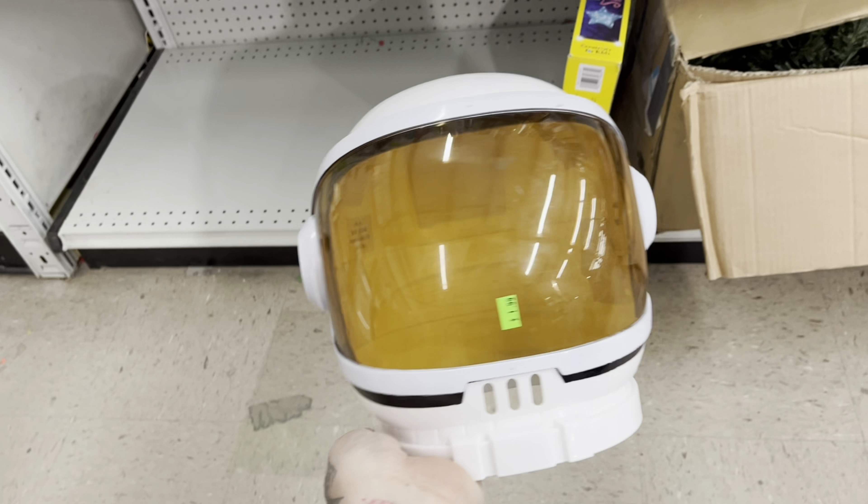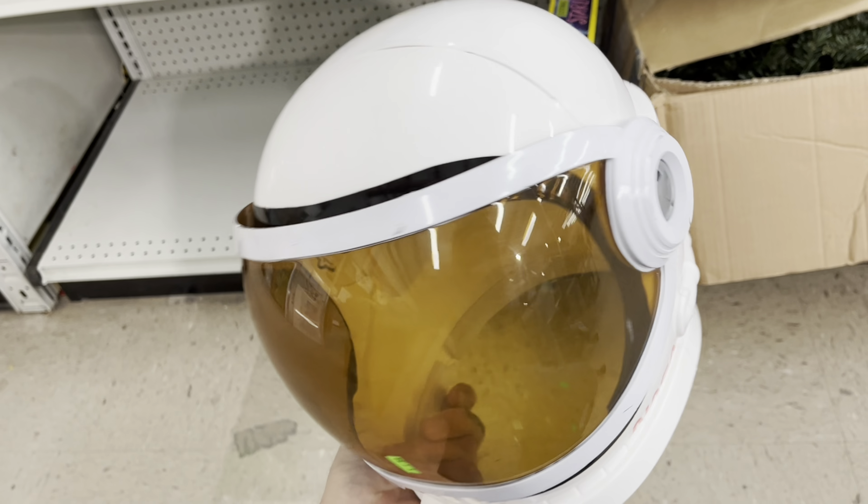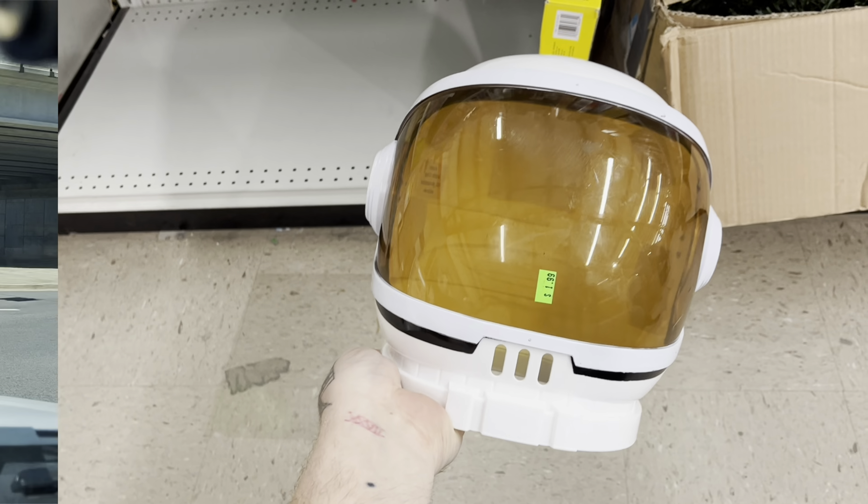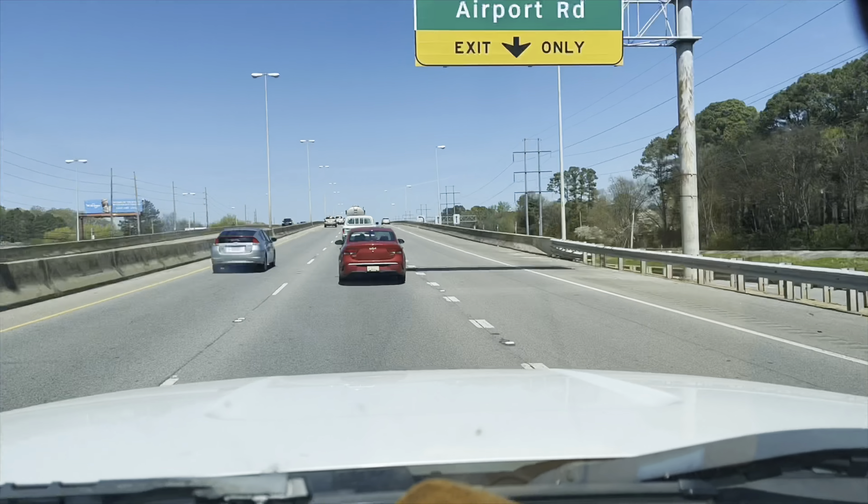I found these Vans — or Austin found them — but I think they're worth about $25, and they're $7 here. I also found a vintage Auburn shirt, really thin material, size large, made in USA. Not sure what it's worth, but it's $4.99, so we may not get this one.